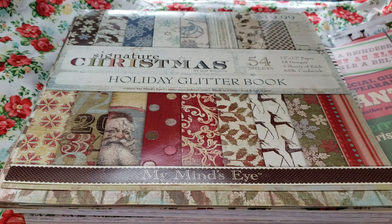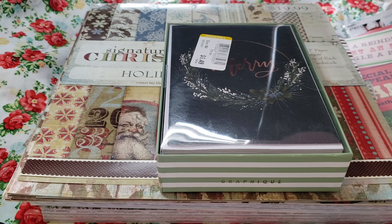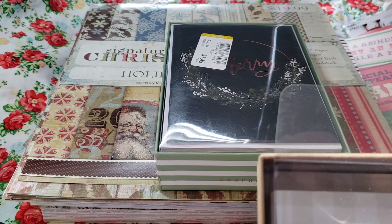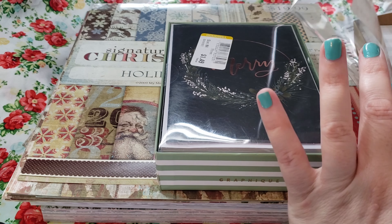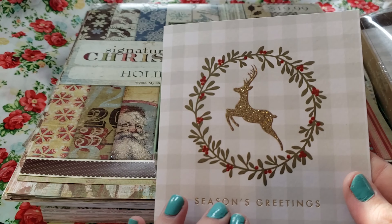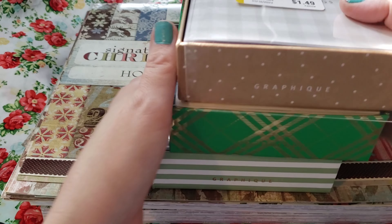Also at Goodwill, I found some Christmas cards — like three different sets — and I just got them to kind of use. I want to try to make like smaller journals. Like, if I just add some pages into here, I think that'd be cool. That's what I want to try to do.